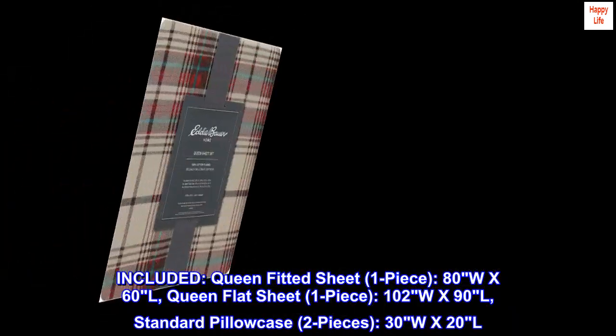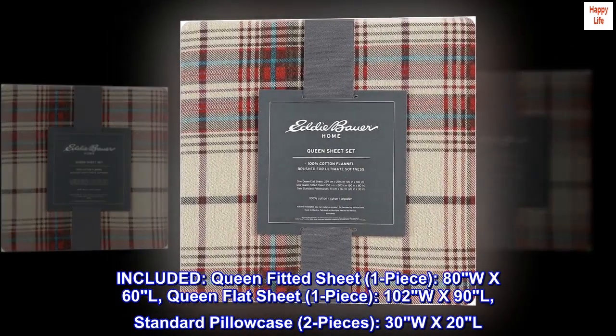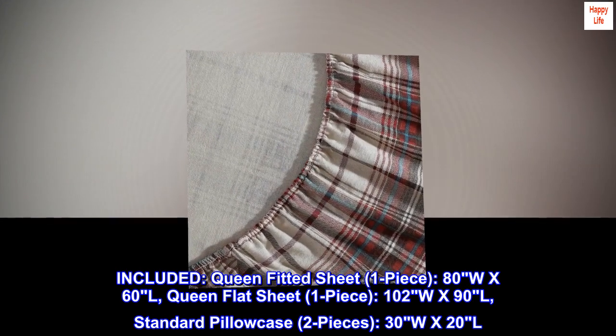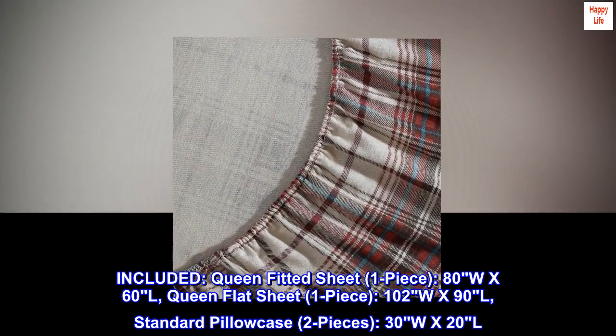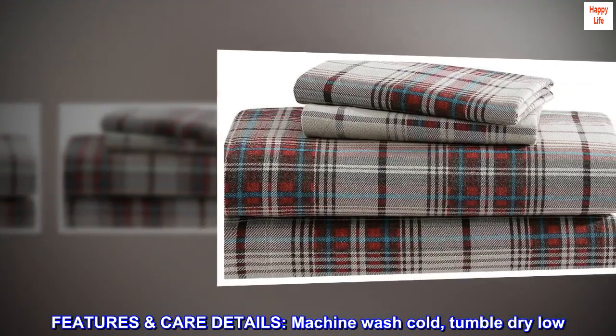Included: queen fitted sheet, one piece, 80W x 60L; queen flat sheet, one piece, 102W x 90L; standard pillowcase, two pieces, 30W x 20L. Care details: machine wash cold, tumble dry low.